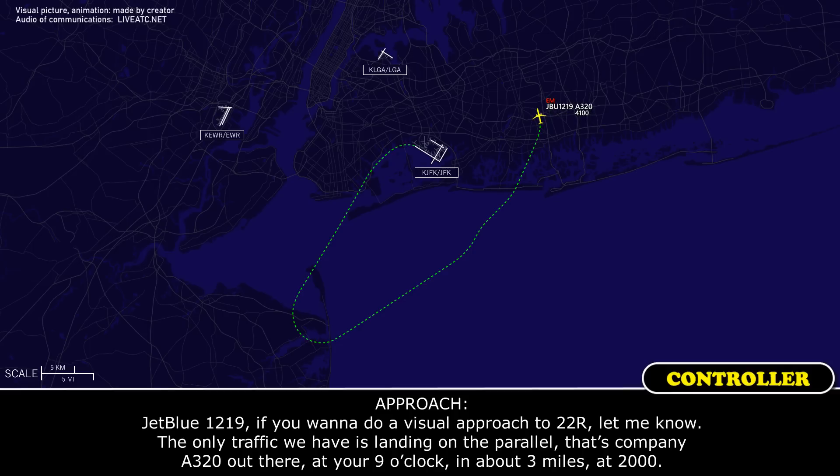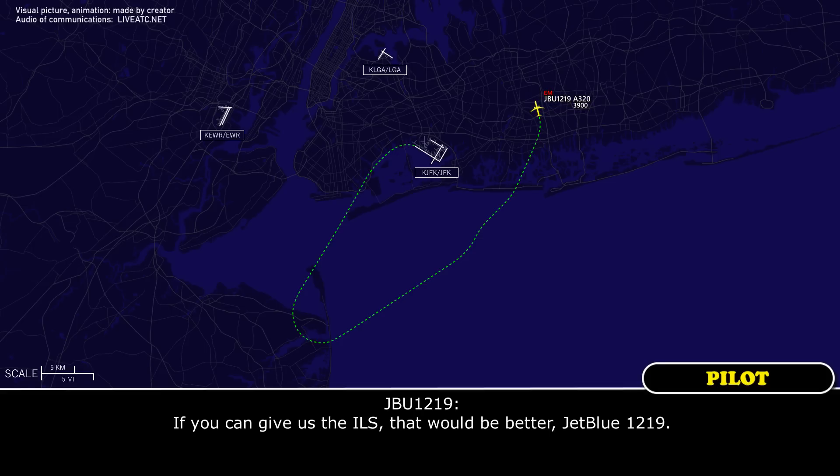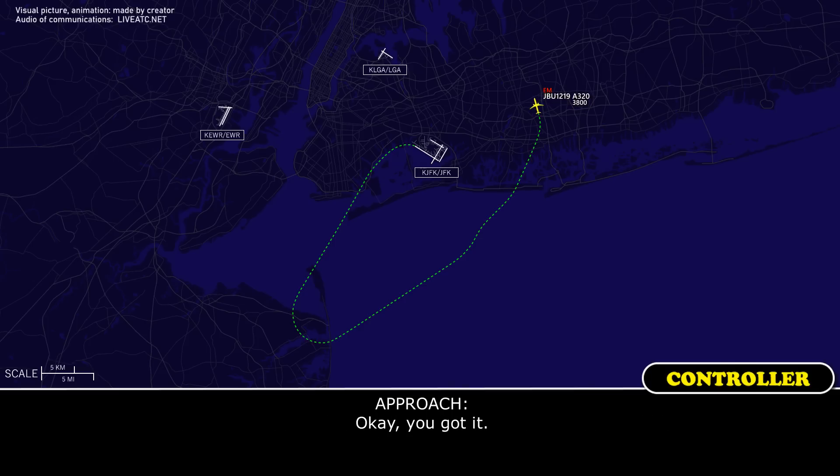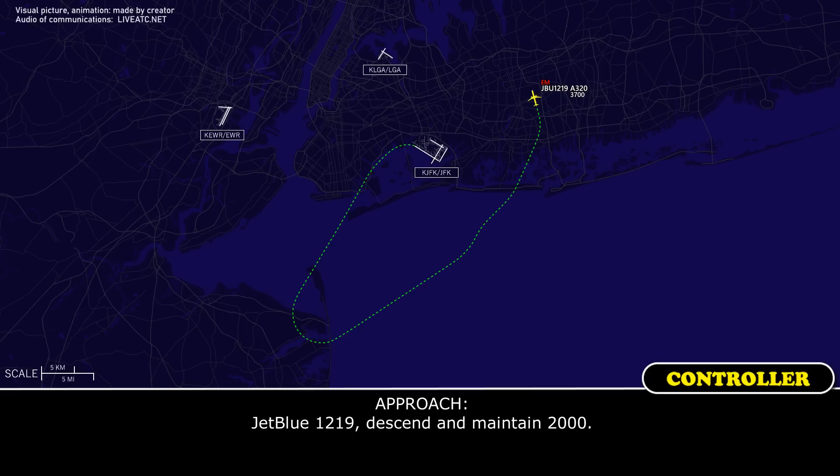JetBlue 1219, if you want to do a visual approach to 22R, let me know. The only traffic you have is landing in the parallel — it's company A320 out there, about 9 o'clock, 3 miles at 2,000. If you can give us the ILS, that will be better, JetBlue 1219. Here you go. JetBlue 1219, descend and maintain 2,000. Descend and maintain 2,000, JetBlue 1219.